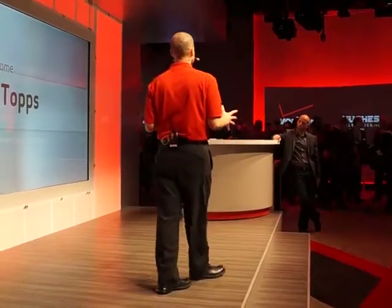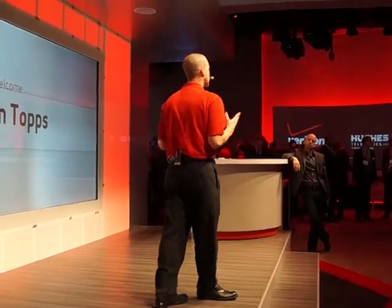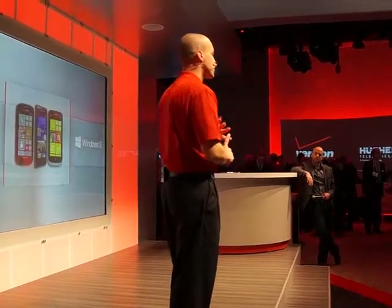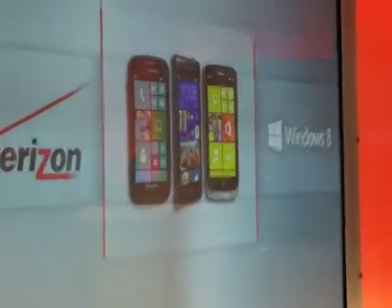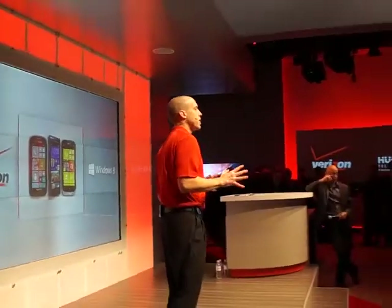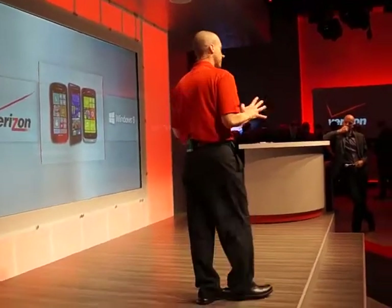And that continues once you get into the device itself. Your start screen is set up, and it's all around this idea of live tiles. Live tiles give you the ability — it's not just a shortcut to an application, it's dynamic content. So it's sports scores, you can pin the people that are important to you right to your start screen so you get their latest Facebook posts, recipes — pretty much anything you can think of, you can pin to your start screen and get it at any moment thanks to live tiles.